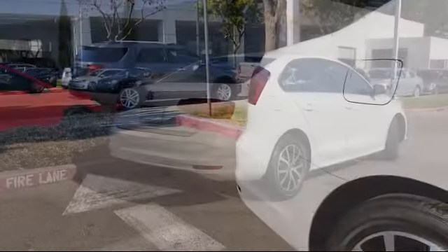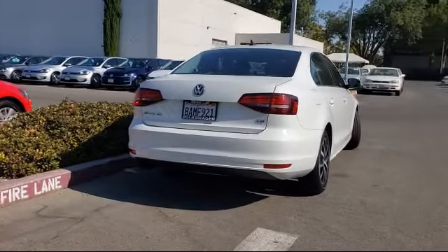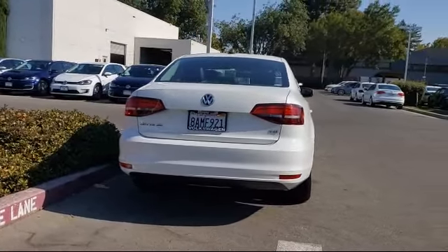It also features keyless entry, power sunroof, air conditioning, MP3 single disc audio system, and has less than 20,000 miles on the odometer.